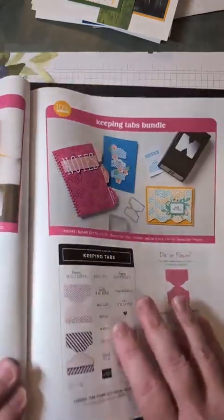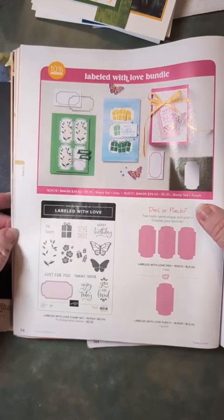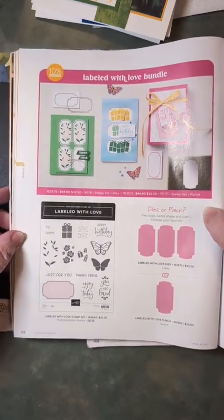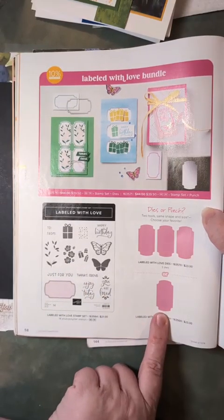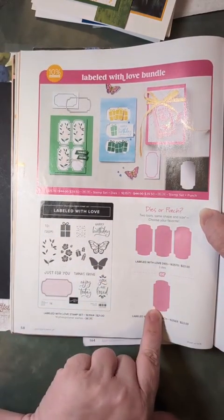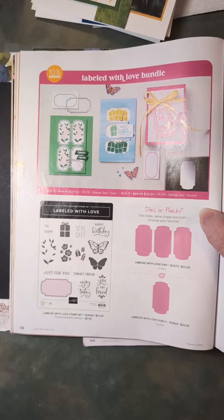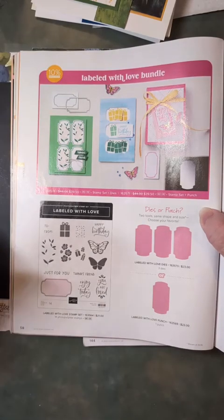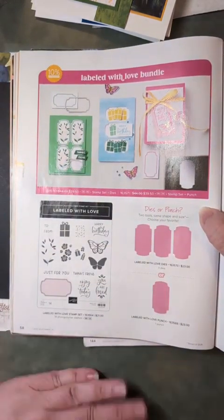I wanted to point out this one in particular — I do have it on one of my samples tonight. This is Labeled with Love, and you actually have two options. The bundle with dies is what's on sale this month, but there's also a punch. You can do the bundle two ways — with a punch or with dies. I actually got both because a punch is handy for quick things and die-cutting multiples at once is great for bulk items or classes. So you could save the additional 10% on the die bundle and then just purchase the punch separately.